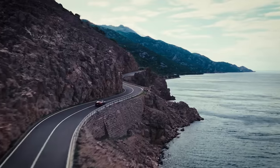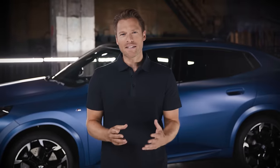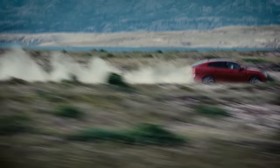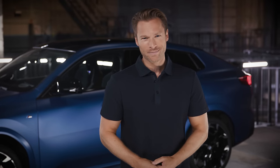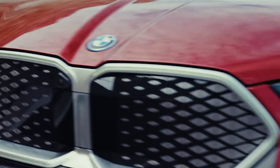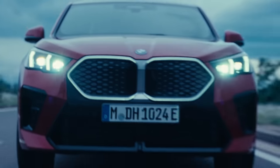The all-new iX2 is all about electrification, embracing sustainable values in an optimistic and self-confident way. It is a new concept that inspires you to expand your horizon. Regarding the design, the only difference between the all-electric and the combustion engine vehicles will be the blue surroundings around the BMW logos and the unique BEV radiator grille.